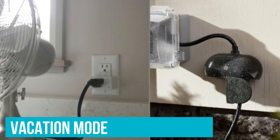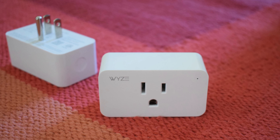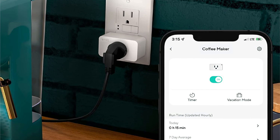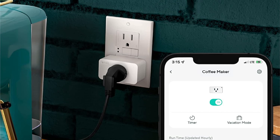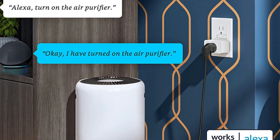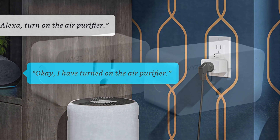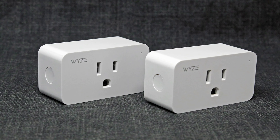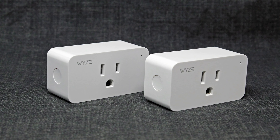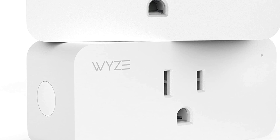The Wyze plug also offers a vacation mode — something the Wemo does not. This way, if the plug is attached to a lamp in a window, it will appear that the light is turning on and off throughout the day as if you're home. Since it's built in, you don't need to mess around creating your own automation. While the Wyze plug shines within the Amazon or Google smart home ecosystem, it doesn't offer support to connect within the Apple HomeKit setup. That makes it a bit less universal, but for the price, you can't beat it — especially if you plan to just use the companion app, Alexa or Google Assistant. And while not as compact as the Wemo, the Wyze plug delivers huge value at $12.